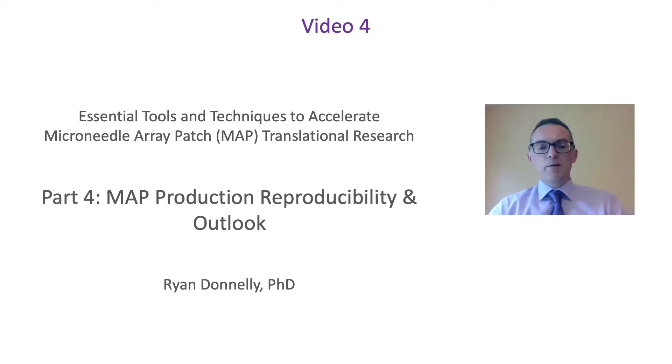I'm going to talk to you a little bit about the production of microneedles and how they can actually be scaled up, and a little bit about a future outlook for the actual field.